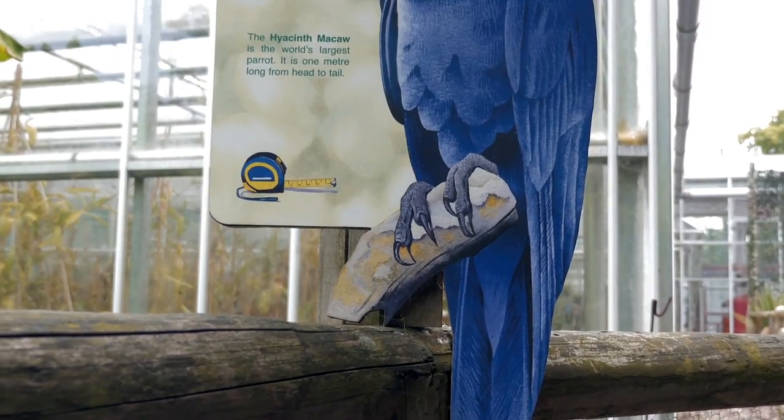The hyacinth macaw is an endangered parrot. It's the largest macaw species and it's from Brazil.